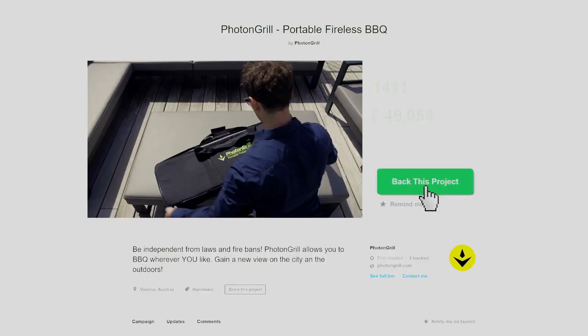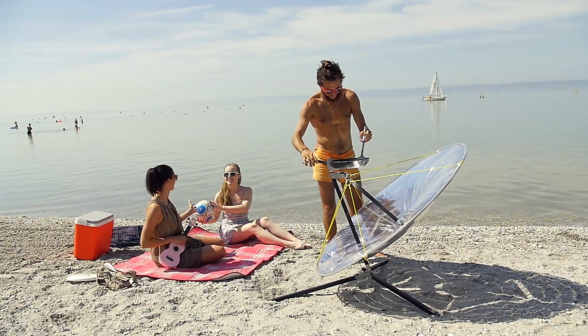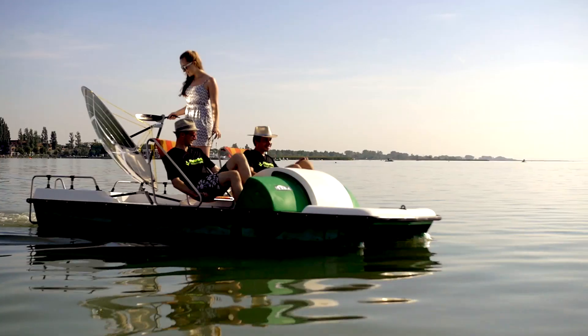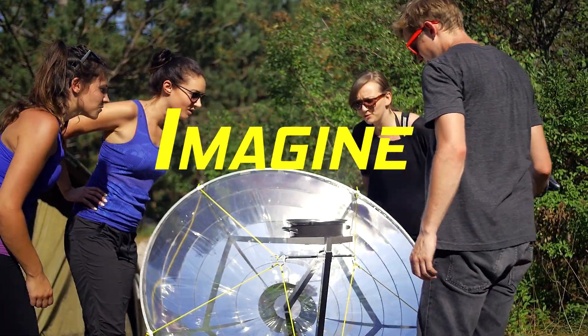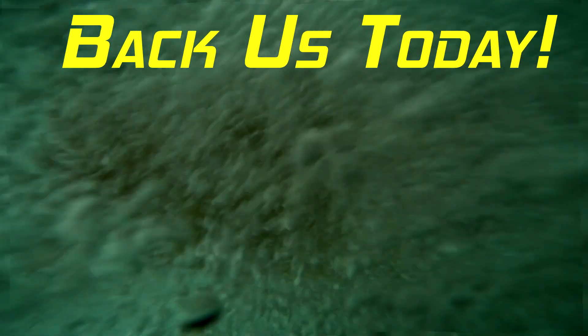You can help us make it a reality. Be one of the first to get a Photon Grill in Spring 2016 and experience the freedom to grill everywhere. Imagine where you could barbecue. Take the jump and back us today.